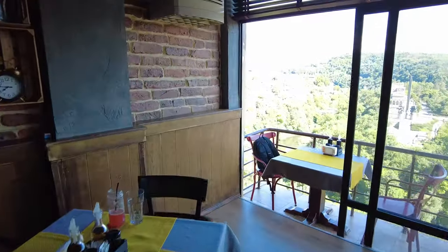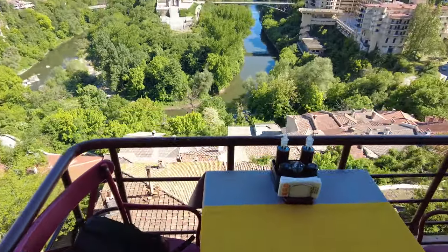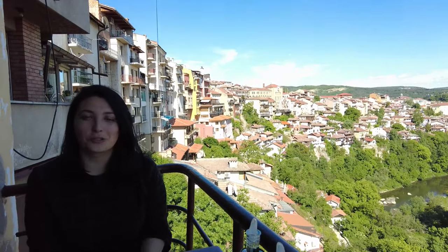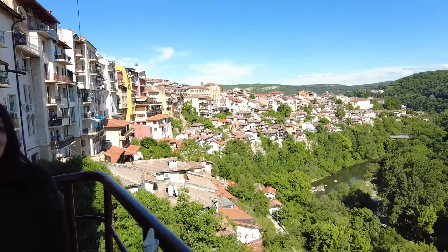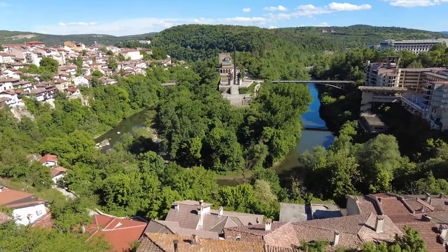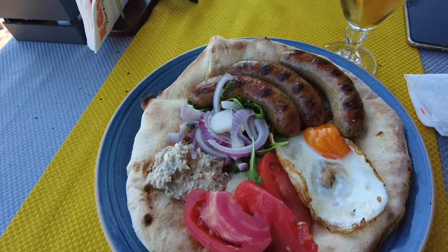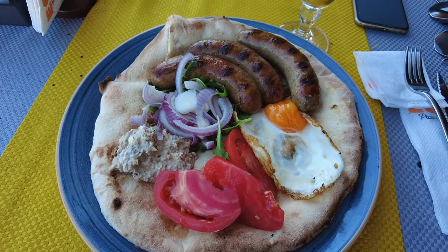Yemek için bir restorana geldik. Şansımıza şöyle dar bir balkon bulduk; aşağıda şehir manzaralı bir yerde oturuyoruz. Benim yükseklik korkum var, o yüzden aşağıya hiç bakamıyorum, sadece uzaktaki manzaraya bakabiliyorum. Bir tane pizza söyledik, çok hızlı geldi ve bitirdik. Bir de kuzu sosisi söyledik; 15 leva. Pizzalar ortalama 8-9 leva civarındaydı.